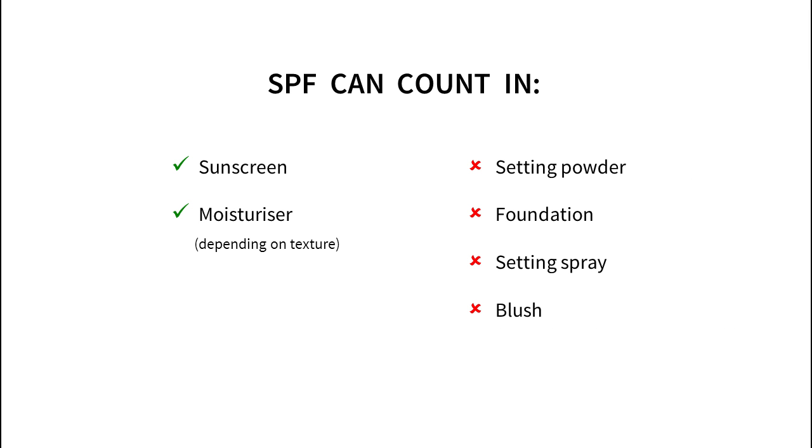The only non-sunscreen product that most people would use enough of is moisturizer. So you'll either need a moisturizer or sunscreen with SPF if your makeup quantities don't measure up.